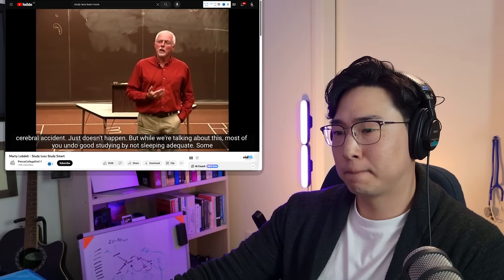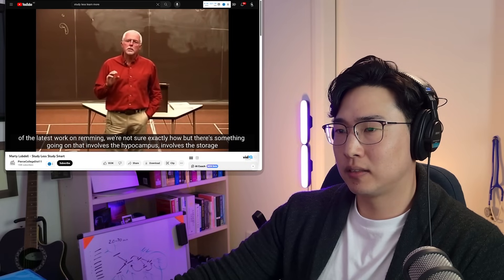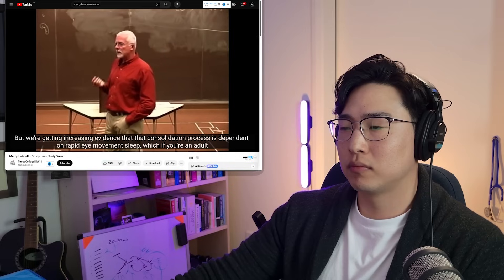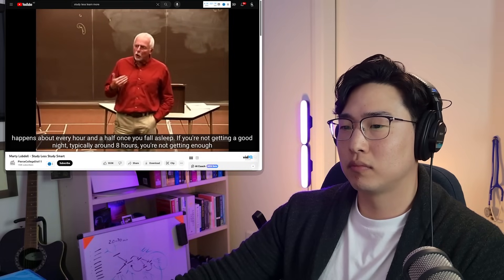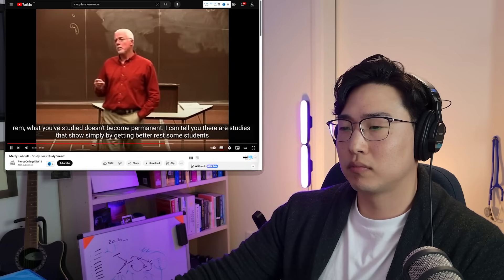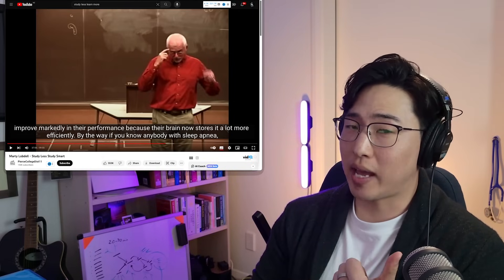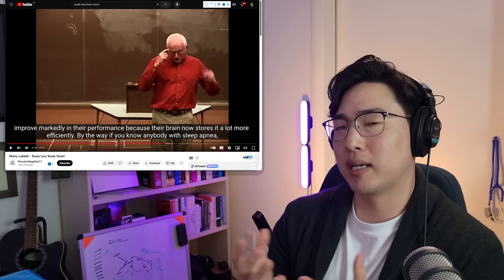Most people undo good studying by not sleeping. Some of the latest work on REM sleep — we're not sure exactly how, but it involves the hippocampus and storage from transitory long-term memory to permanent memory, called consolidation. We're getting increasing evidence that consolidation is dependent on rapid eye movement sleep, which happens about every hour and a half once you fall asleep. If you're not getting a good night — typically around eight hours — you're not getting enough REM, and what you've studied doesn't become permanent.